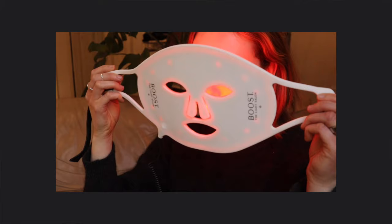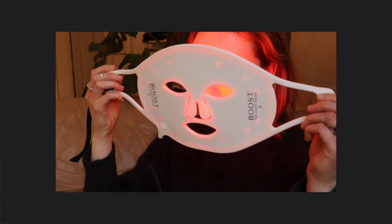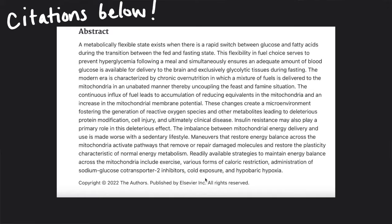This is the first item this channel, The Science of Self-Care, has ever received to test. That said, this is not a sponsored video — I am going to be brutally honest about my review of this device, and I definitely have some thoughts about who should and who should definitely not be buying this device. By the way, I'm Robin, and welcome to The Science of Self-Care, where we talk about all things science, self-care, and wellness, with citations in my videos.